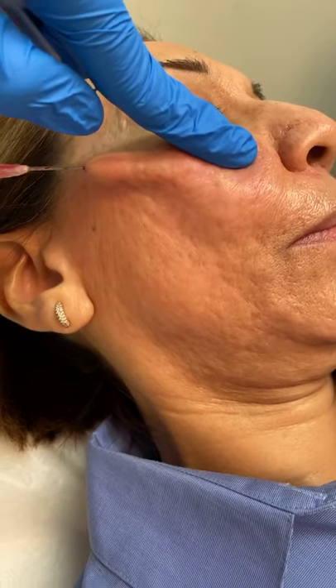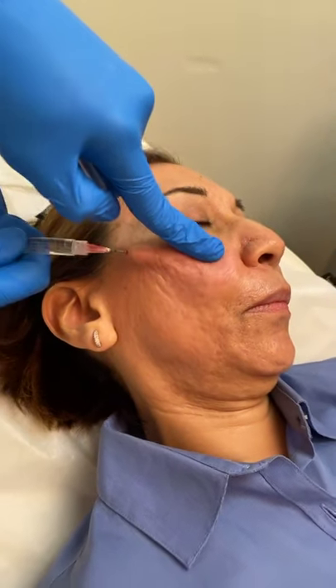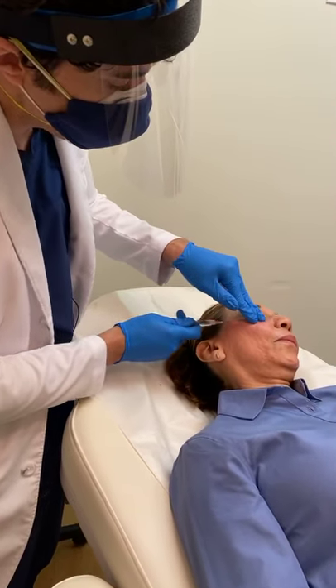So occasionally what I do is I use a blade which is called a nokre blade, and if there's a stubborn scar area I'll go in with that blade and rip it up some more — almost like a fanning technique.